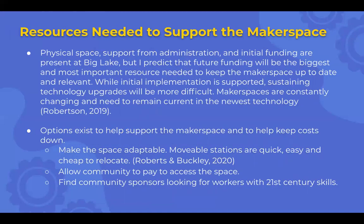Resources needed to support the makerspace include physical space, support from administration, and initial funding — all of which are present at Big Lake. But future ongoing funding will also be needed.